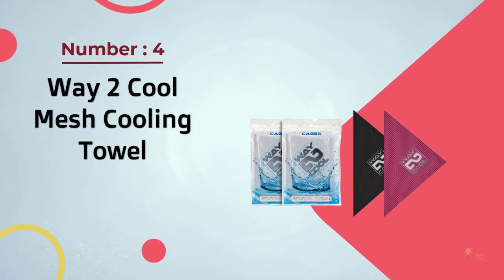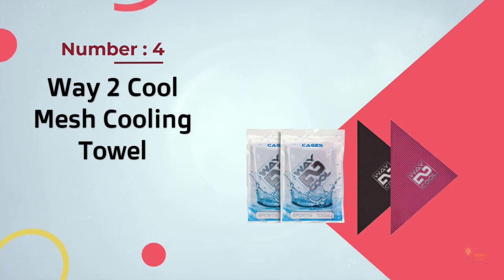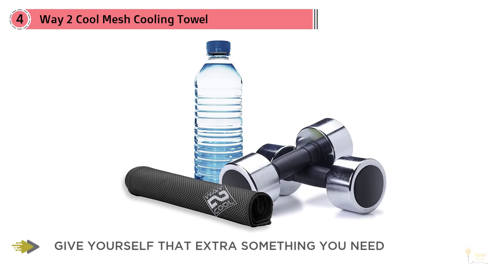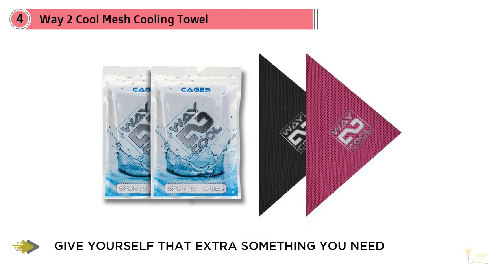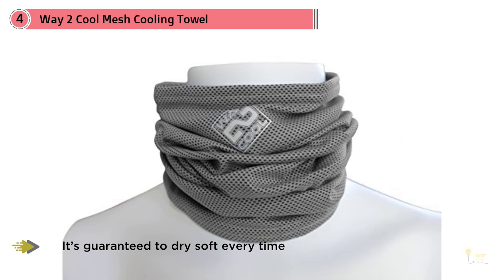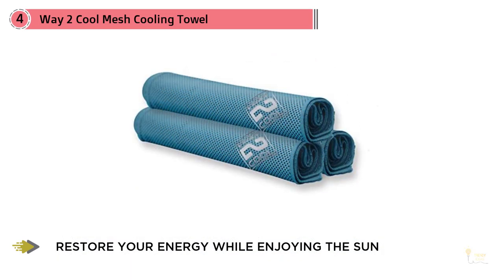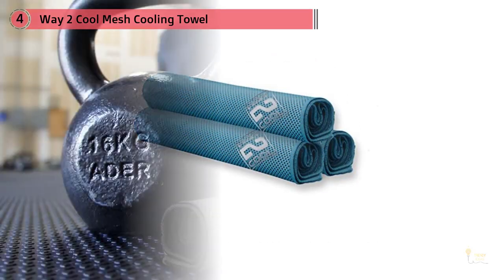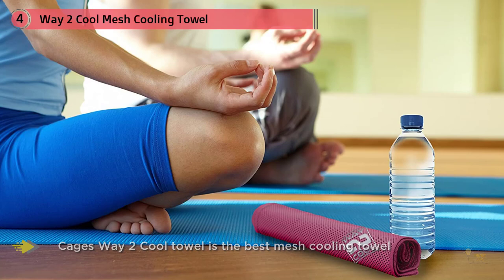Number four: Way Too Cool Mesh Cooling Towel. To activate the Way Too Cool mesh towel, simply soak it, wring it out, and use it. It's guaranteed to dry soft, so unlike other towels you never have to worry about it getting stiff or inflexible. Made of super absorbent microfiber material, this towel can help you stay up to three degrees cooler. It also has built-in UPF 50 protection so you won't have to worry about getting sunburned. The Way Too Cool mesh cooling towel measures 12 by 33 inches, and to reactivate the cooling relief all you have to do is re-wet the towel.